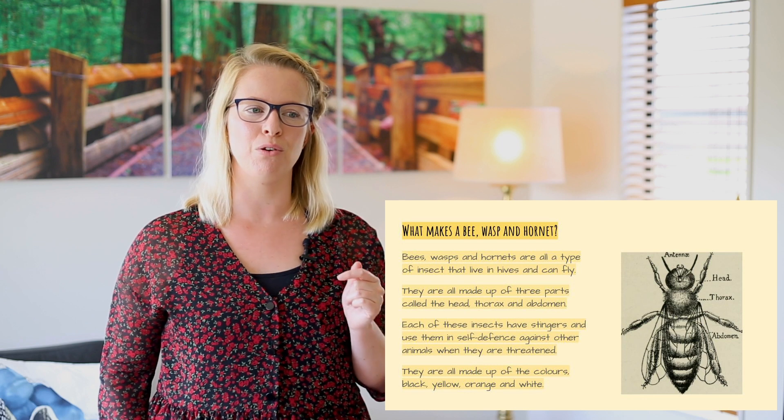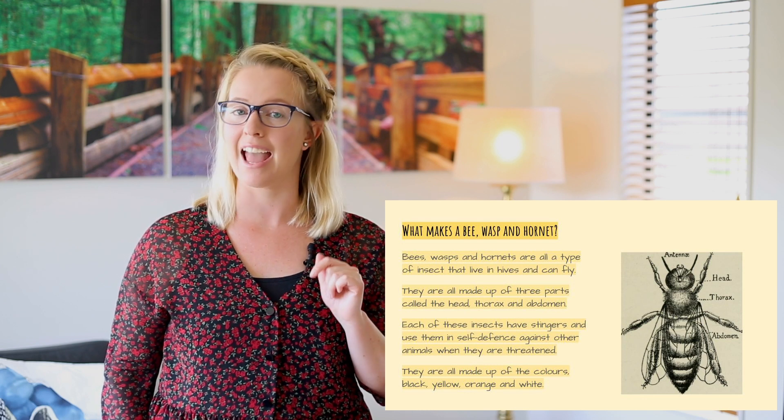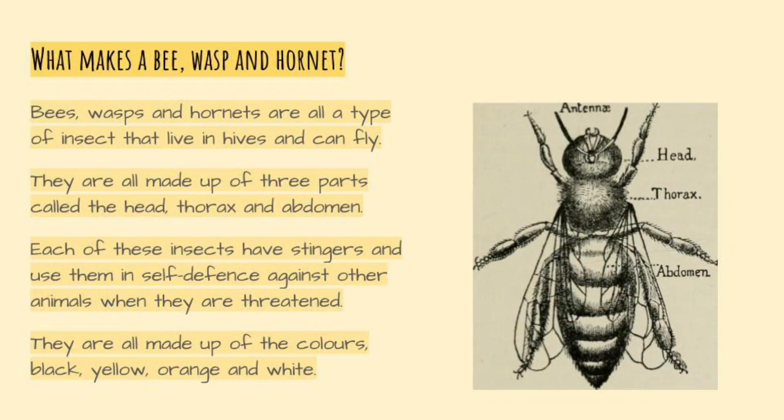So what makes a bee, a wasp and a hornet? Bees, wasps and hornets are all a type of insect that lives in hives and can fly. They are all made up of three parts called the head, thorax and abdomen. Each of these insects have stingers and use them in self-defense against other animals when they are threatened. They are all made up of the colors black, yellow, orange and white.